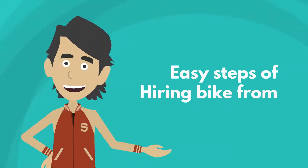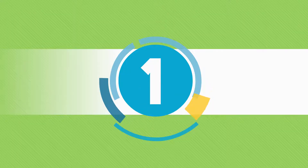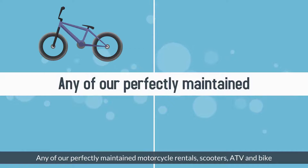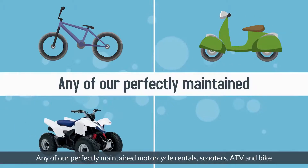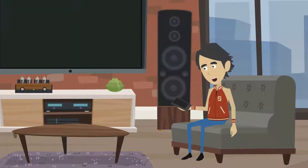Easy Steps of Hiring a Bike from TT Motorcycle Rentals and Tours. Step 1: Start by making an inquiry regarding any of our perfectly maintained motorcycle rentals, scooters, ATVs, and bikes easily by visiting our website, shops, or calling directly.